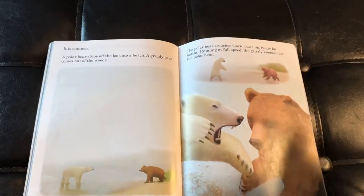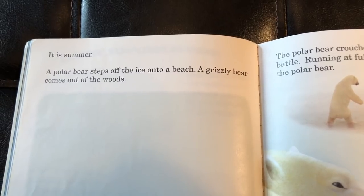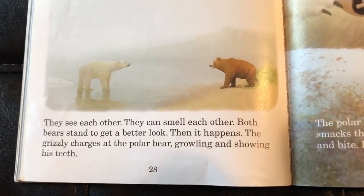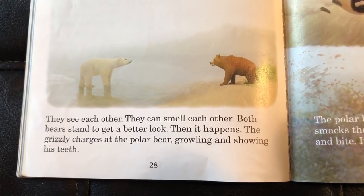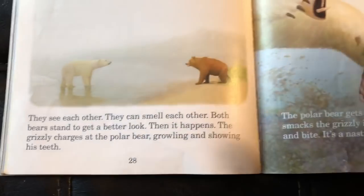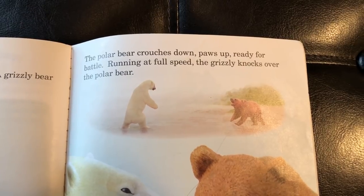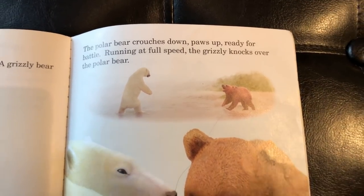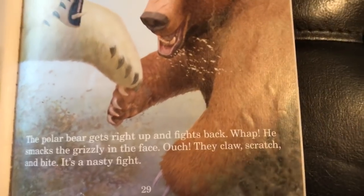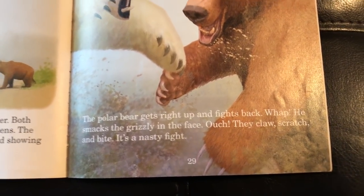Let's get down to the good stuff. It's summer. A polar bear steps off the ice onto the beach. A grizzly bear comes out of the woods. They see each other — they can smell each other. Both bears stand to get a better look. Then it happens: the grizzly charges at the polar bear, growling and showing its teeth. The polar bear crouches down, paws up, ready for battle. Running at full speed, the grizzly knocks over the polar bear. The polar bear gets right up and fights back. Whap! He smacks the grizzly bear in the face. They claw, scratch, and bite — it's a nasty fight.